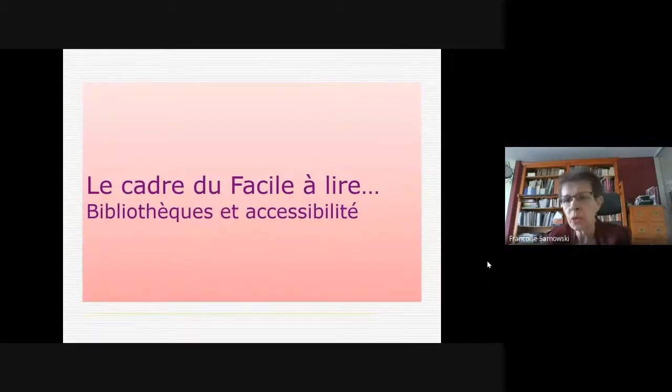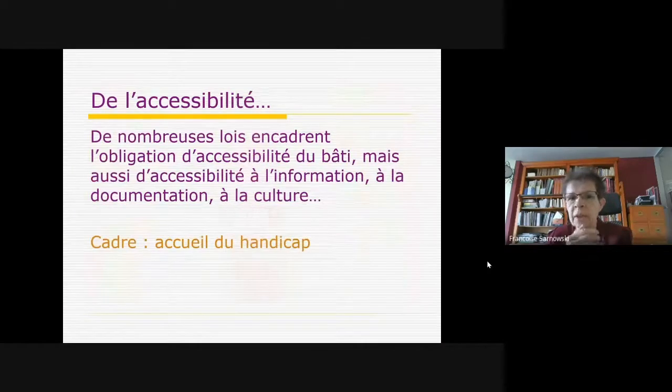Dans quel cadre se situe-t-on quand on parle de facile à lire ? On est clairement dans le cadre de l'accessibilité, un mot qu'on entend de plus en plus dans notre société, mais aussi en bibliothèque depuis relativement peu de temps. Les bibliothèques, en tant qu'ERP, établissement recevant du public, se doivent d'être accessibles au niveau du bâti, de la circulation dans le bâtiment, mais aussi au niveau de l'accessibilité aux collections, à l'information, à la documentation.